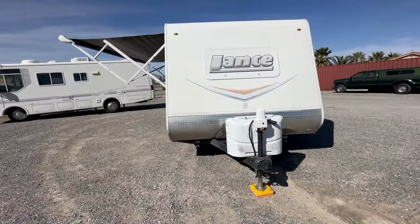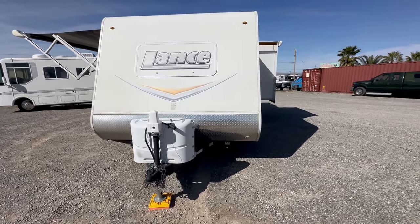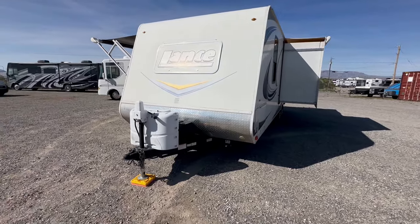I used to sell these brand new, and to have a used one on the lot feels like going back in time. Welcome to HB RV Lifestyle. They call me the Honey Badger because I give it to you straight and transparent about the RV business.